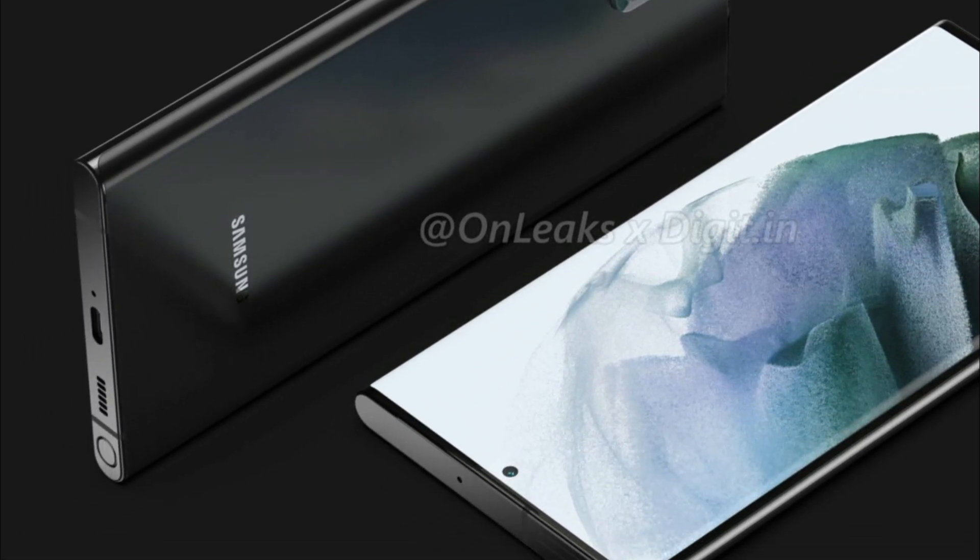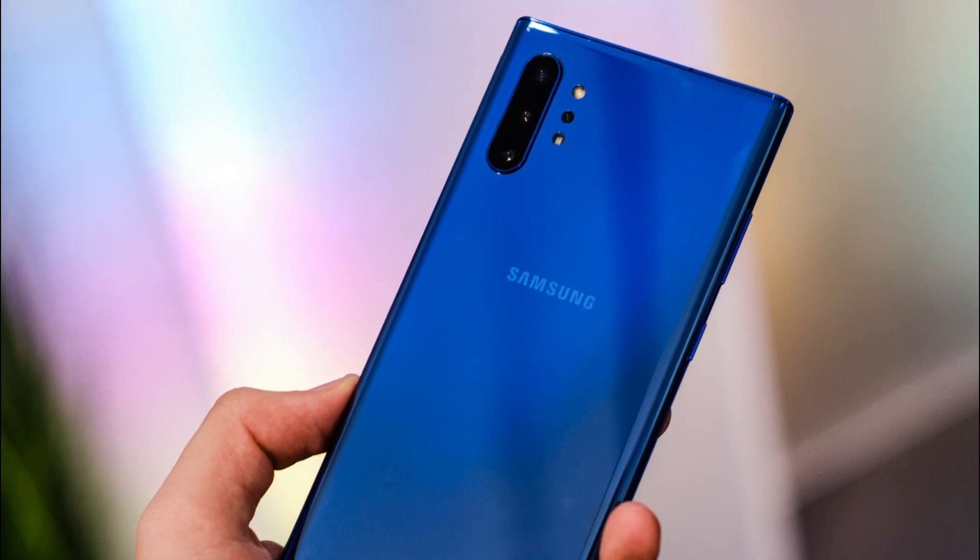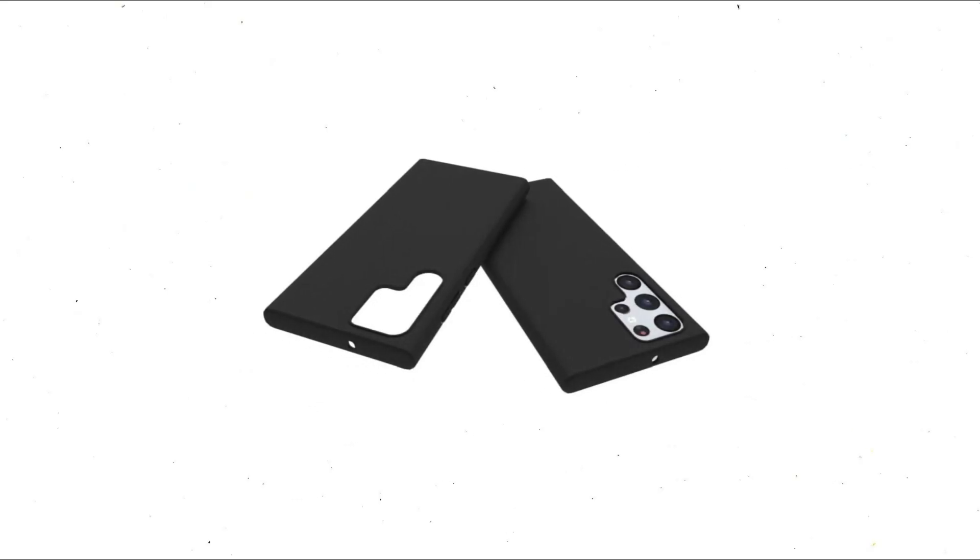At the same time, protective cases for the Galaxy S22 Ultra suggest that the top-tier model will return to an older design language, based on a protruding camera housing that does not wrap around the phone's edges.